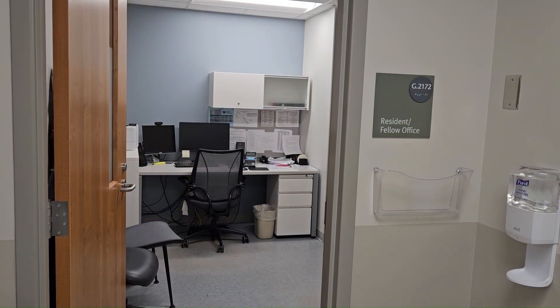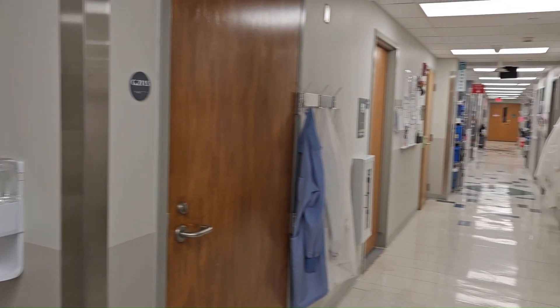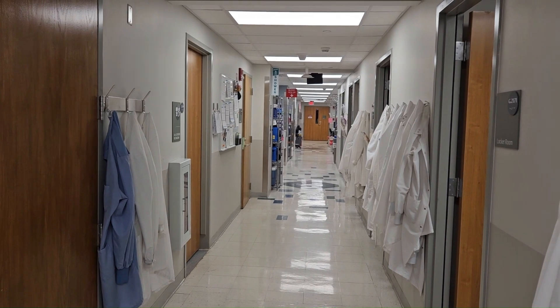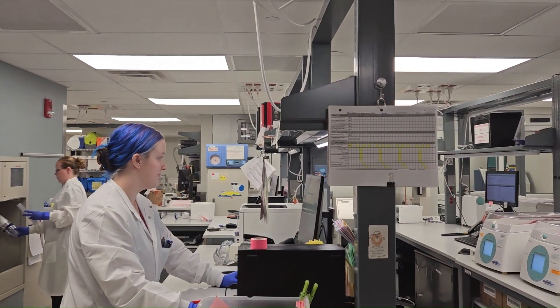Hello everyone, my name is Olivia Sagan and I am a pathology resident here at URMC. I'm going to show you around the CP side of our program. We split our CP rotations between Strong Memorial Hospital as well as our central lab at Bailey Road. Let's start here at Strong Memorial Hospital in the blood bank. On the blood bank rotation, residents act as the primary point of contact for consults, blood product orders, transfusion reaction assessments, and much more. Because of this, we work closely with both clinical teams as well as the techs who work right down the hall from the resident space.